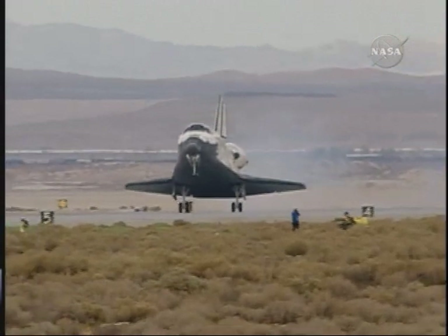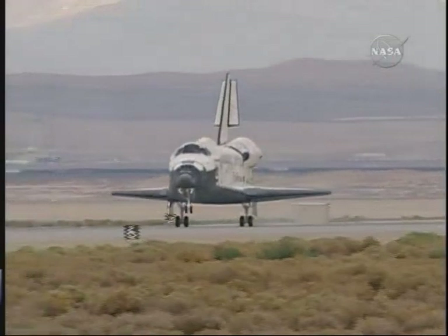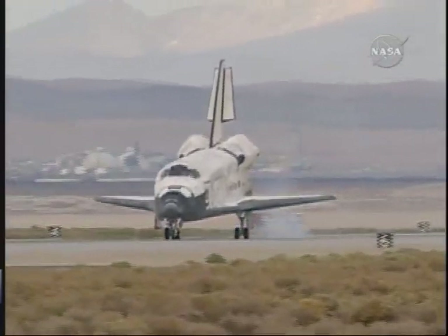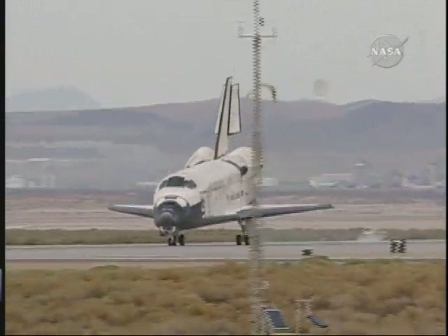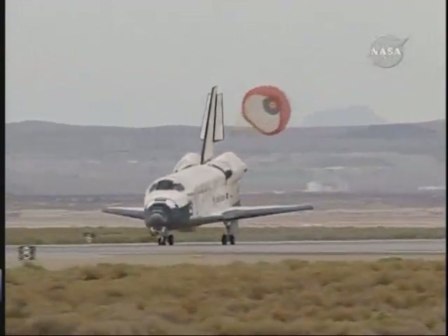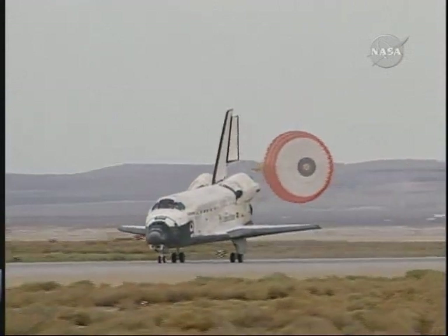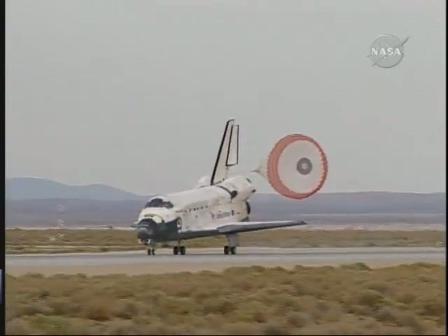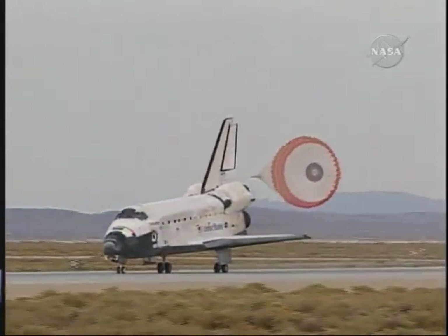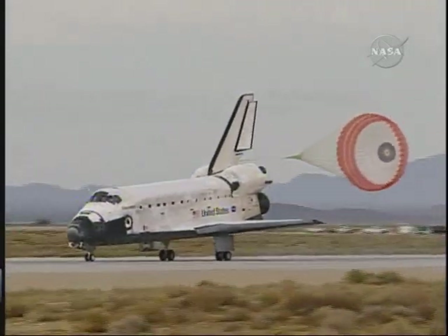Landing gear down and locked. Main gear touchdown. Kevin Ford now deploying the drag chute. Nose gear touchdown. Discovery rolling out on Runway 22 at Edwards Air Force Base, California, wrapping up a 5.7 million-mile mission to resupply and fortify the International Space Station — the crew home after 58 days in space.